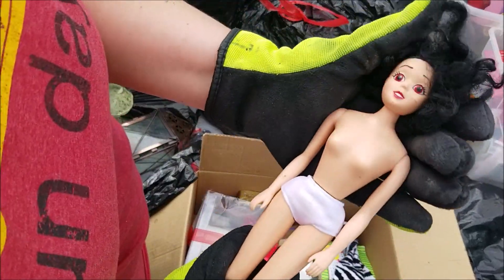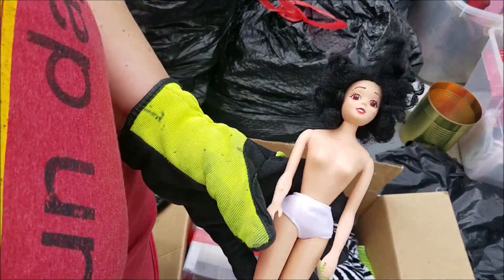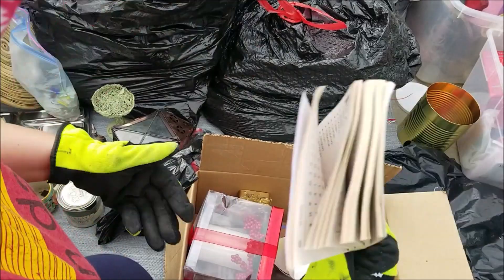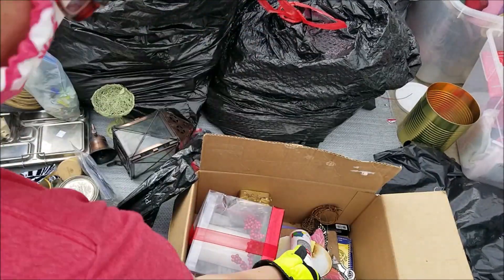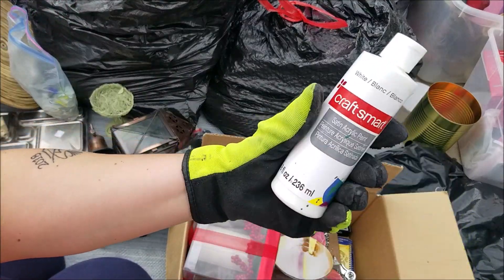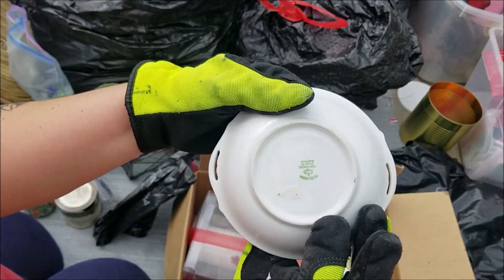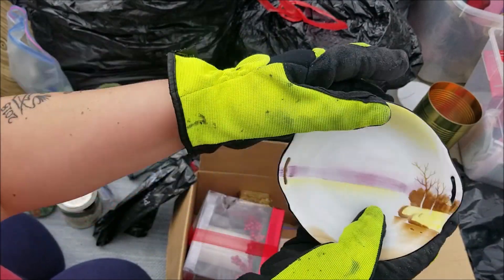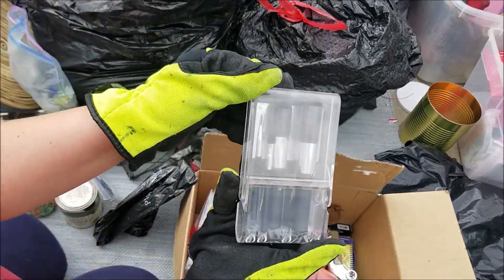Got a fun old doll — it's not a Barbie, I don't know what that would be, we'll have to look that one up for sure. Big huge bow, a word search — love these — a butterfly, some satin acrylic paint, and a really pretty little dish we'll have to look up. Some makeup brushes.